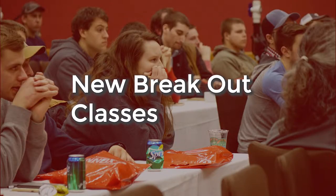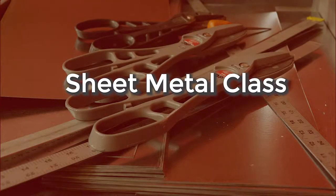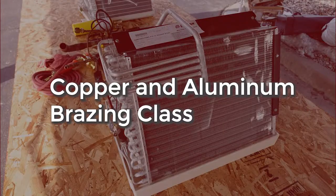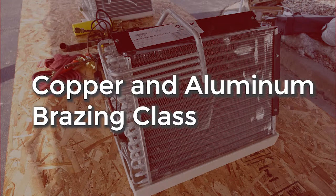We're going to move into breakout classes with some new instructors — a couple of new field training coordinators in the same positions held throughout the United States, including some new dealers that are teaching. The sheet metal class has been enhanced and will be split into four sections: layout, forming in metal, and assembly. The other enhanced class is copper and aluminum soldering. Both of those classes are only going to hold 36 people each.